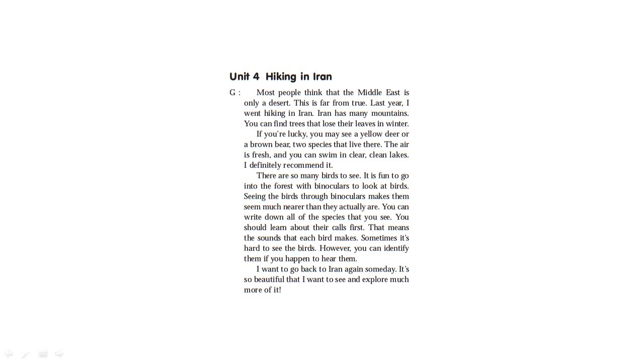Seeing the birds through binoculars makes them seem much nearer than they actually are. You can write out all of the species that you see. You should learn about their calls first — that means the sounds that each bird makes. Sometimes it's hard to see the birds. However, you can identify them if you happen to hear them. I want to go back to Iran again someday. It is so beautiful that I want to see and explore much more of it.